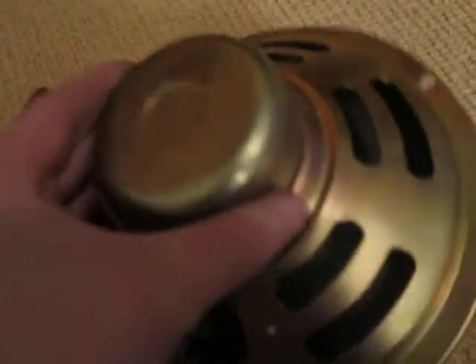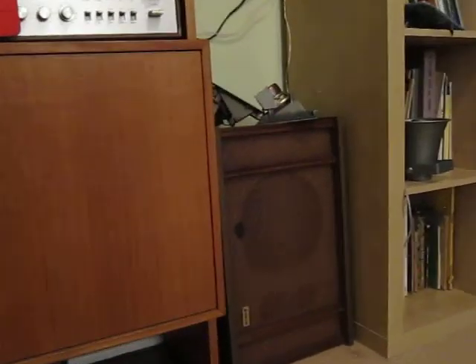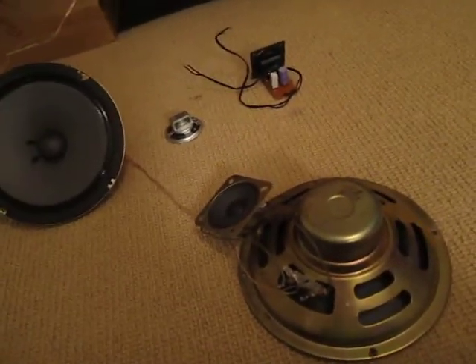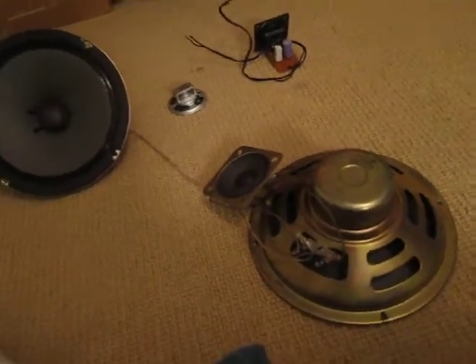These are really nice. I think these might be my favorite TV speakers next to those Mitsubishis right there. So yeah, subscribe, like, comment, all that stuff. All right, bye.